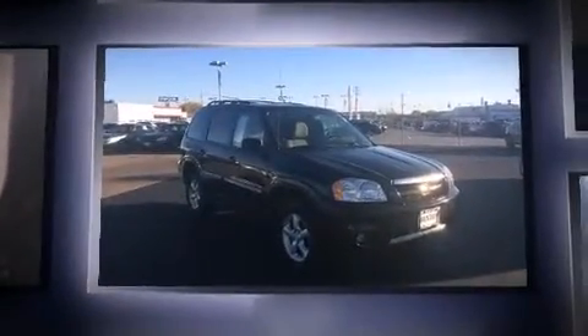Come test drive this 2006 Mazda Tribute. It features a front-wheel drive platform, an automatic transmission, and a three-liter six-cylinder engine.